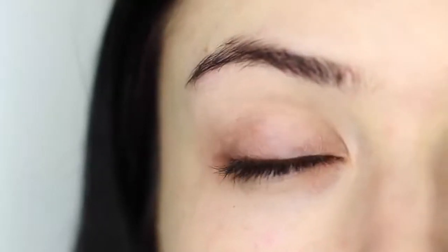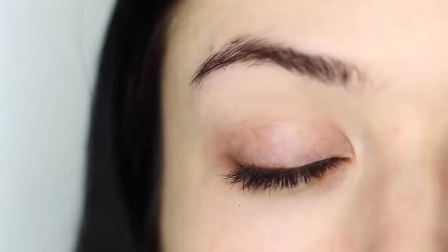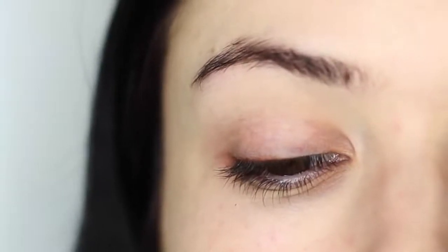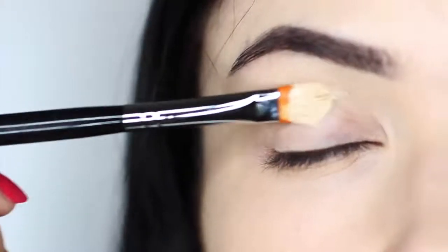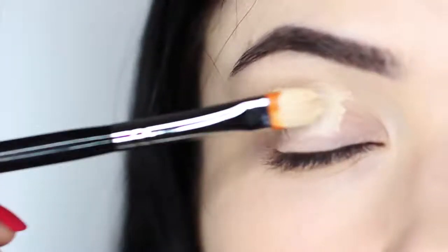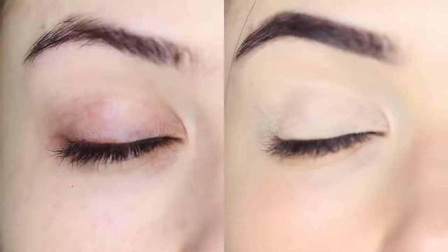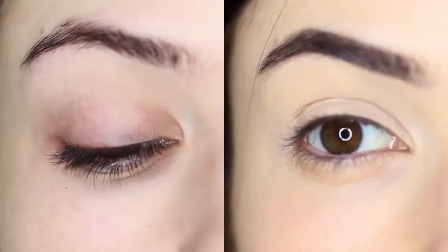Next up, you want to prep the lids. We all have discoloration on the lids, but it's not just about the discoloration. Primer can actually help not only disguise discoloration and give us an even canvas to work on, but it'll also give the shadows something to hold on to. It'll make a massive difference to your application. I always say to beginners, invest in a good primer.